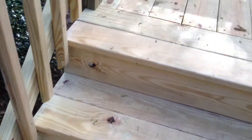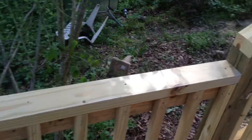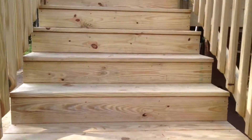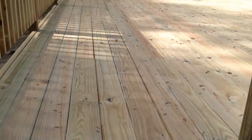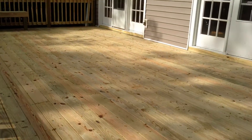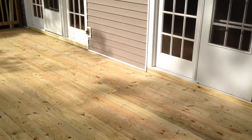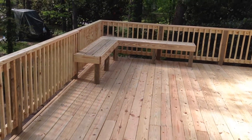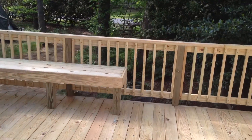Closed in all the risers, and then the customer wanted a little simple bench seating after the fact. So that's just a little idea we came up with — around six foot each direction.